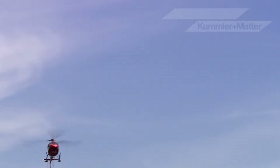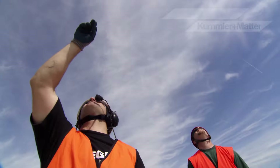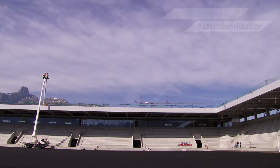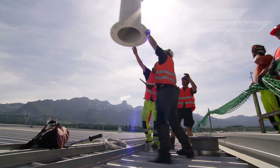Early morning in Thun, Switzerland. A helicopter delivers floodlight poles — 750 kg suspended on a heavy-duty rope. The work requires maximum concentration. The task: to erect 10 poles with a total of 120 spots by this evening.